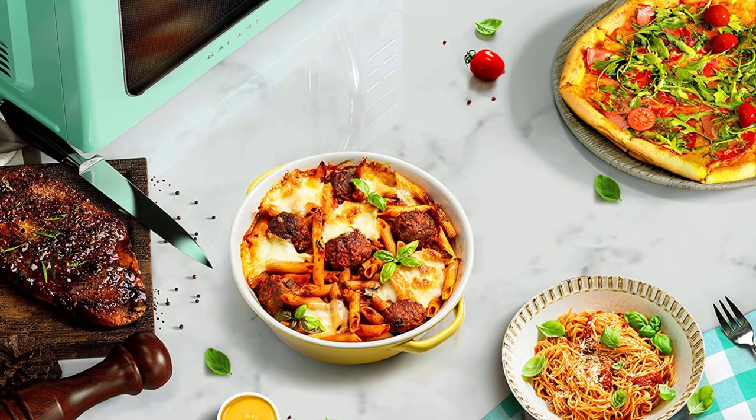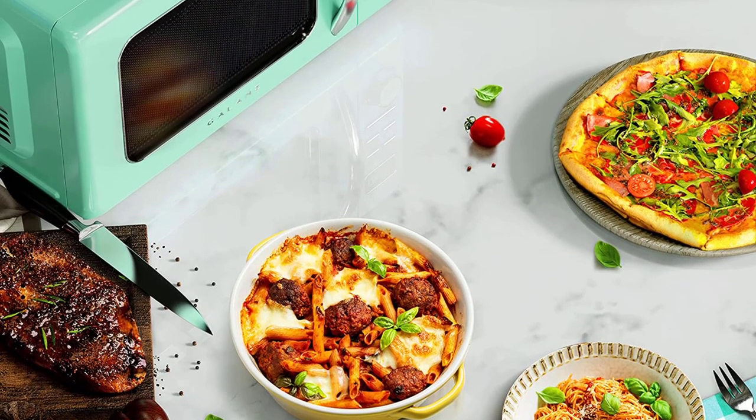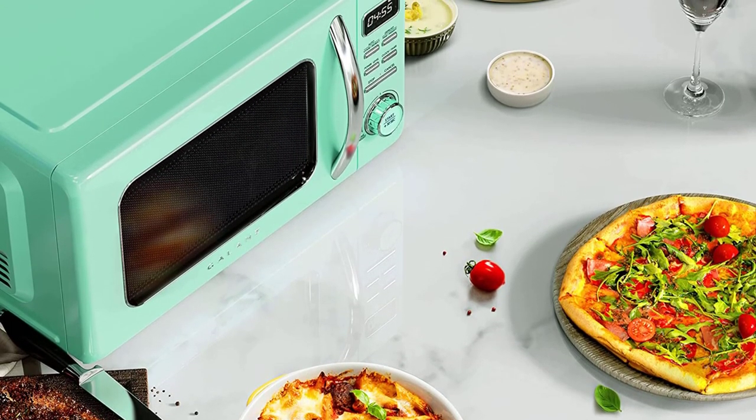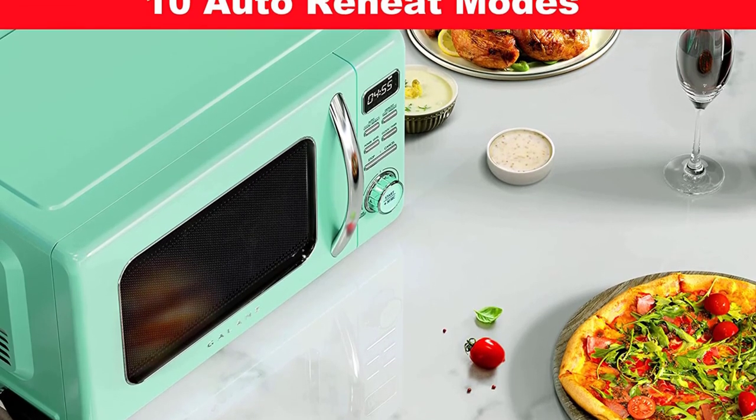The recessed configuration of the turntable ensures that no more of the microwave cavity is eaten away. The model heats edibles really well and the defrost function really seems to defrost quickly, evenly, and without pre-cooking the food. The timer and temperature knobs are sturdy and work smoothly.